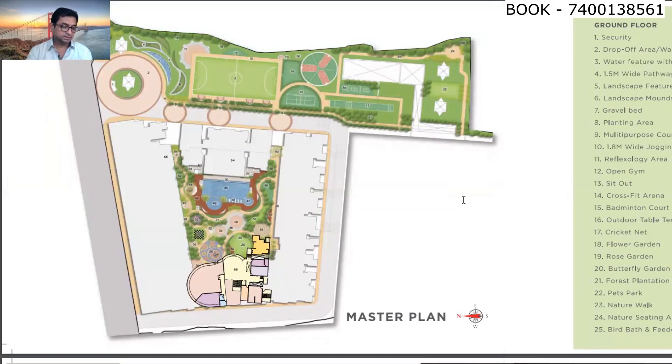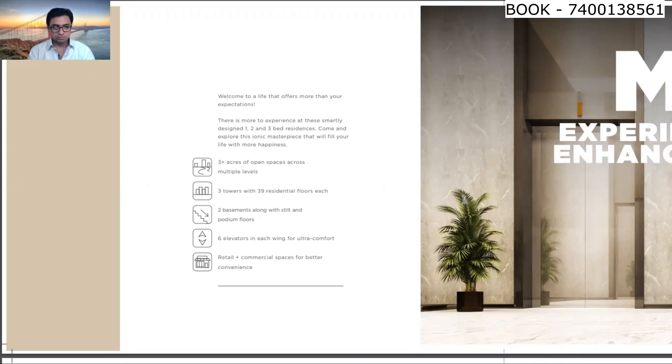Approximately 45 to 50 amenities are there in this complex in total. Out of the 6.5-acre land, 3 acres of open space has been given, and only 50% of the space has been used for construction and amenities. Every wing has 6 elevators with 2 staircases.